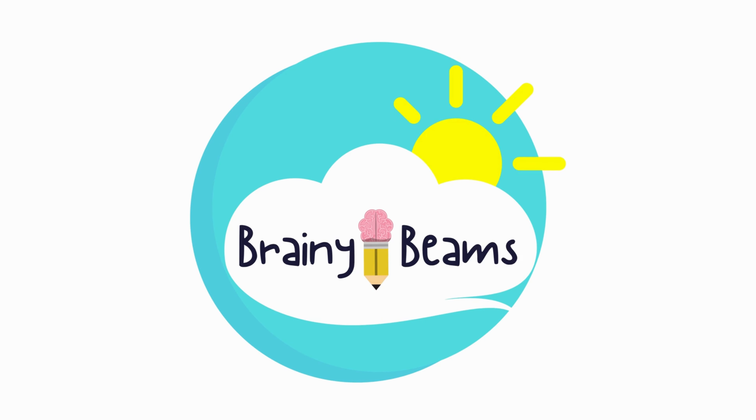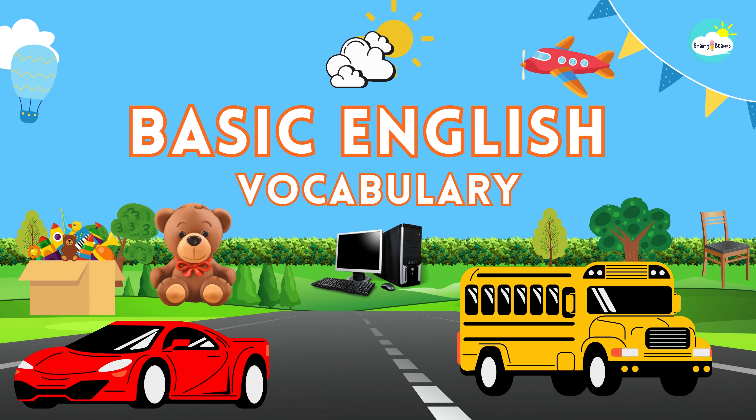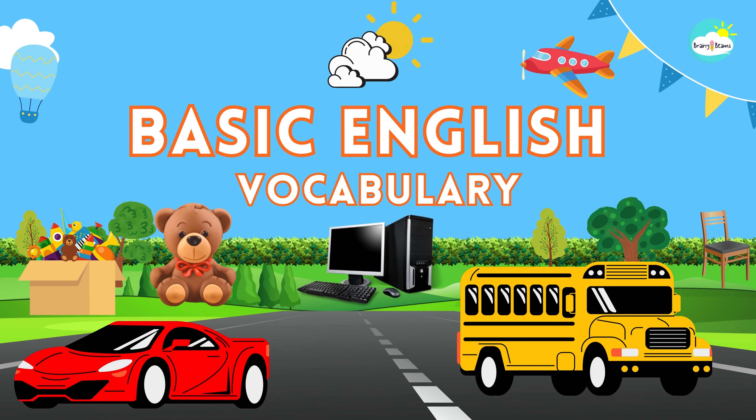Brainy Beans. Hi kids, let's learn the basic English words. Ready to start?